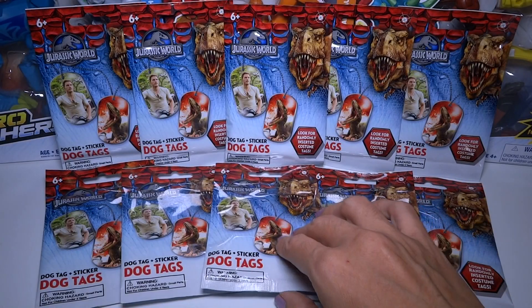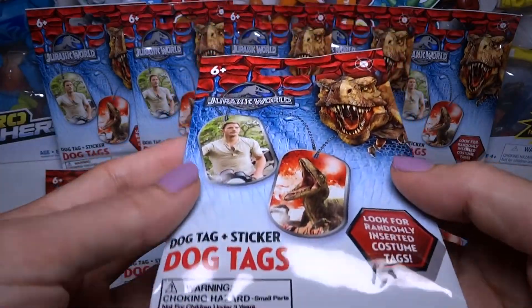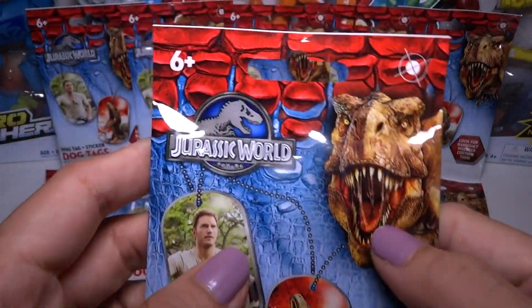Hey everyone! Today I'm going to open up some Jurassic World Dog Tags. These are kind of like blind bags — there's a whole bunch of different kinds to collect and you don't know which one you're going to get.